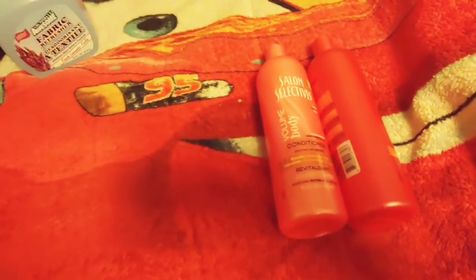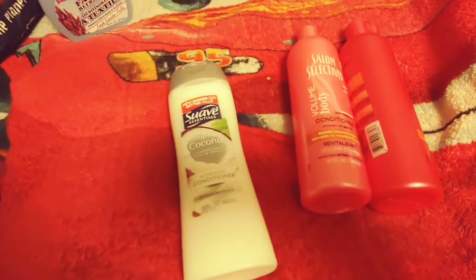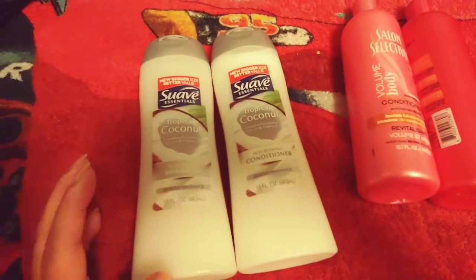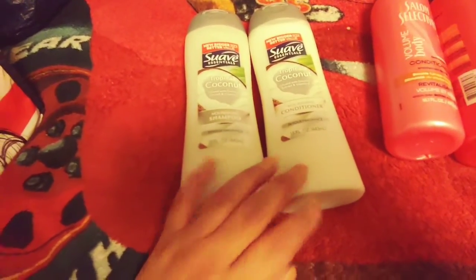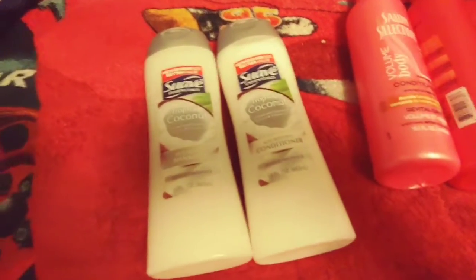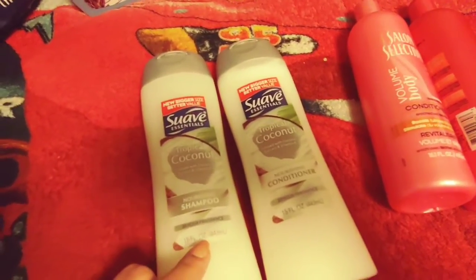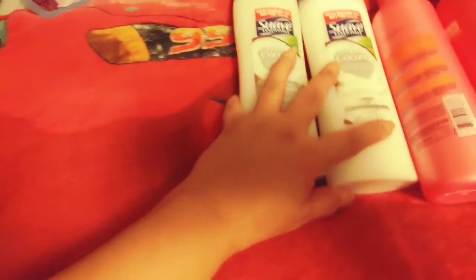I was really shocked to see Suave Shampoo and Conditioner — they had two different scents, but I only got the coconut because I really love the Suave Coconut. You can find this at your local big box store; they sell it everywhere. But I've never seen the shampoo and conditioner at Dollar Tree — I do see body wash, but not shampoo and conditioner. I got the coconut — it has 24-hour fragrance and it's 15 fluid ounces each.